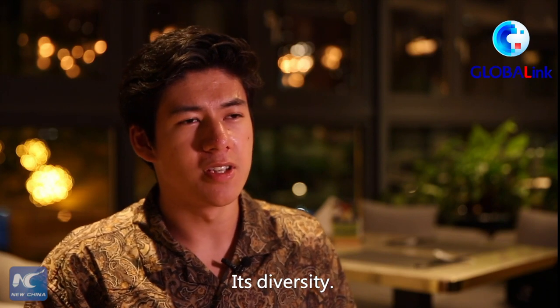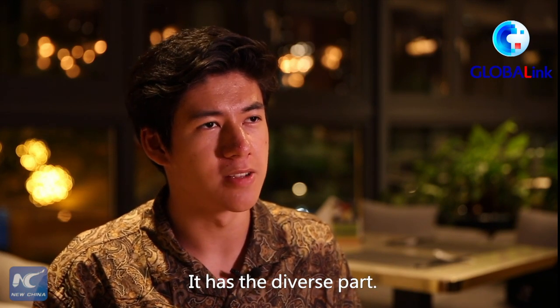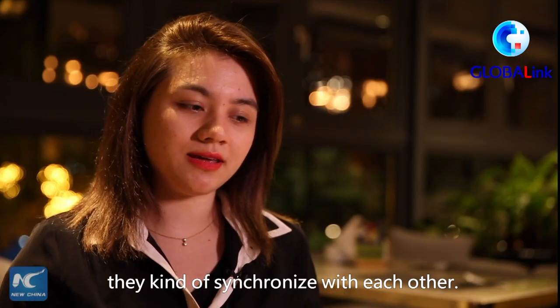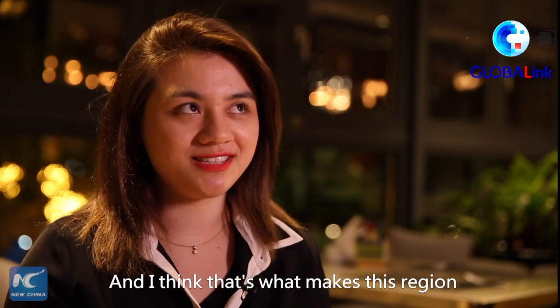And its diversity — it has varied elements in it. It has its diverse part, it has its modern part. Here in Guangzhou, they kind of synchronize with each other, and I think that's what makes this region so special in China.